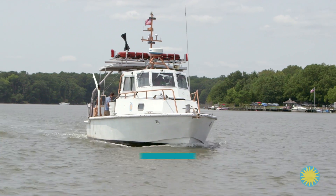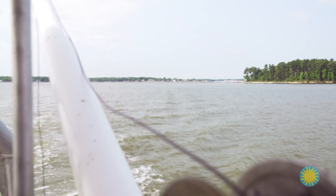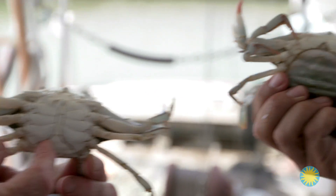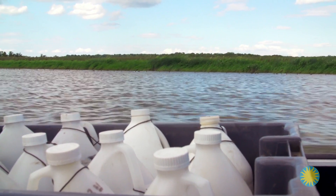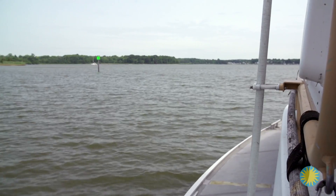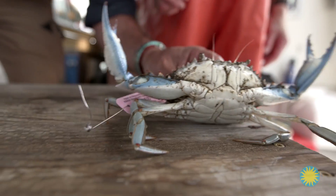As for our original question — how do scientists track and monitor blue crab populations in the Chesapeake Bay? — using capture and release and trawling, scientists can assess the population of blue crabs in the Chesapeake Bay, providing vital information to states and fisheries managers. Studying blue crabs and crab management is complex due to the size of the bay and the many interests involved.